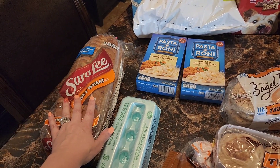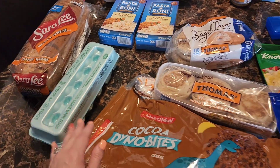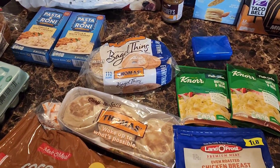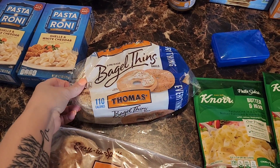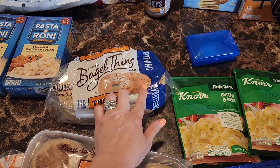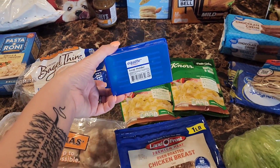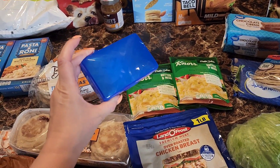Two boxes of shells and white cheddar Pastoroni, Sarah Lee honey wheat bread, Great Value large white eggs, and these bagel thins — I really like these, they're only 110 calories and I have the everything flavor which is really good.